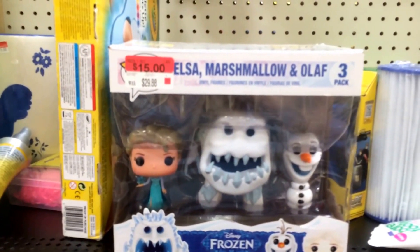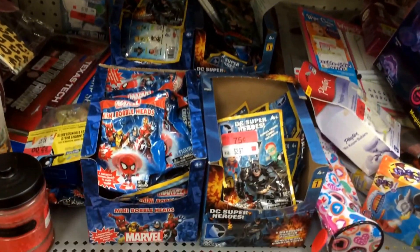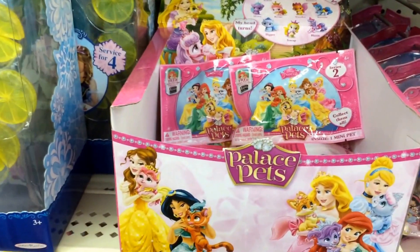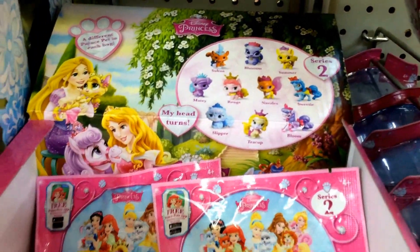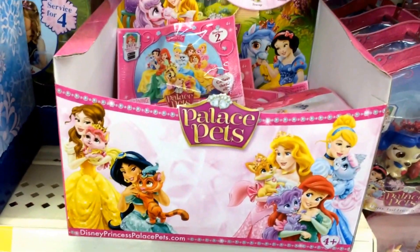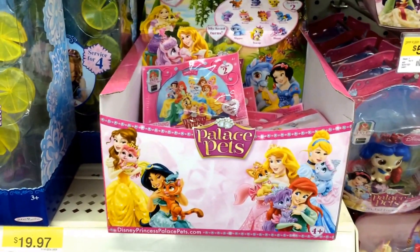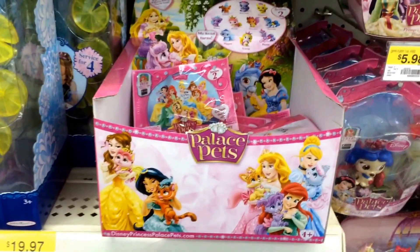So check your Walmart out for clearance. Of course right here another Elsa, Marshmallow, and Olaf — $15 — they still have a few of these at this Walmart. Thumbs up if you like the Marvel and DC blind bags. Also at Walmart they have the Series 2 Palace Pets with the blind bags — one mini pet in each blind bag. These are Series 2, and I haven't seen Series 2 yet so they're pretty new. I believe they're $2.47. Check your local Walmart out if you're looking for the new Palace Pets mini blind bags. Thumbs up if you like the Palace Pets.